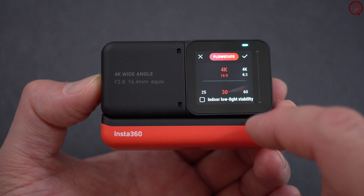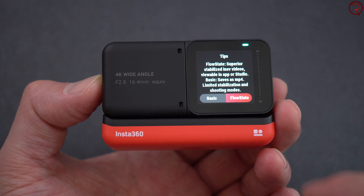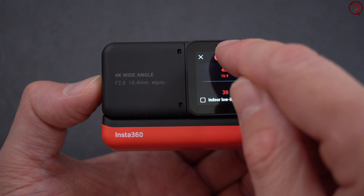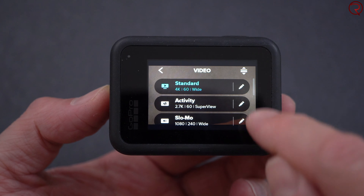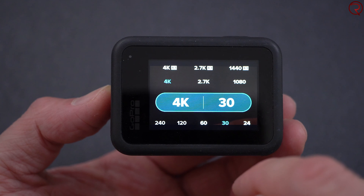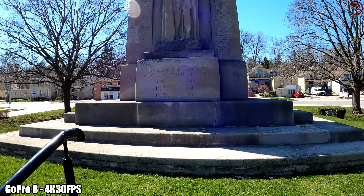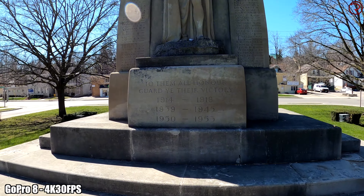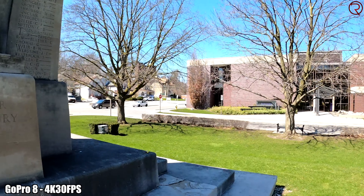Secondly, I prefer the colors from the Insta360 One R because the sky looks more natural and overall the colors are more pleasant to look at. Not to mention that in most of those videos taken by the Insta360 One R, the dynamic range seems to be better. However, sharpness-wise, the GoPro 8 Black does better.